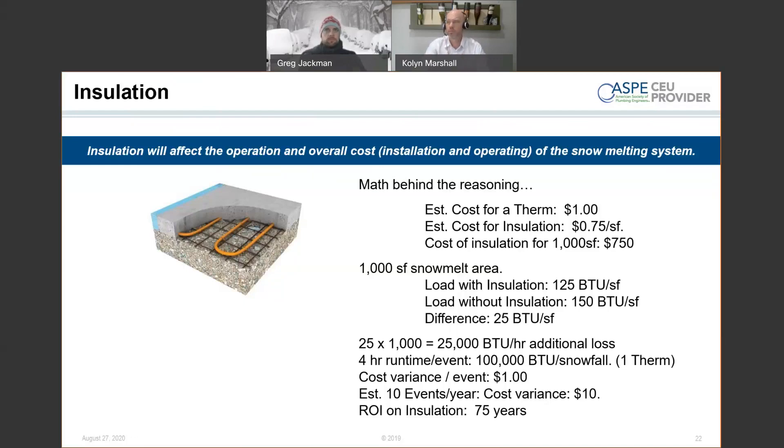From a pure cost-return standpoint, insulation may not always be worth it. I usually design systems without insulation — it gives the highest load cost as a worst case and avoids issues around what's happening on the slab. If I don't choose the insulation correctly and it compresses under load, you end up with a cracking potential down the road. So there are a lot of factors driving whether to insulate or not; the cost-return perspective is just one.